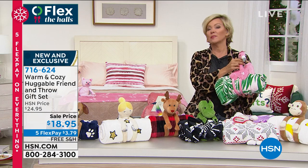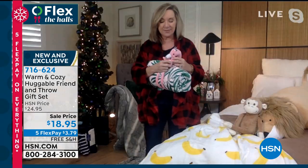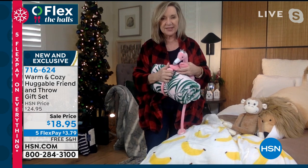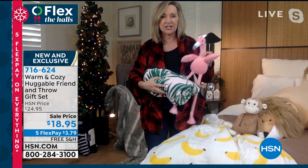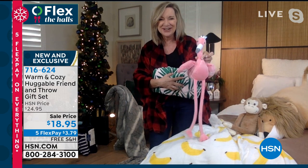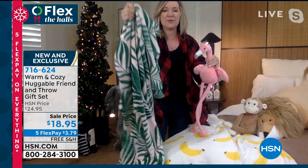What we did on these — what I want you to know is when you get these home, they do have little longer limbs because we put that hook and loop closure so that they hold that throw for presentation.